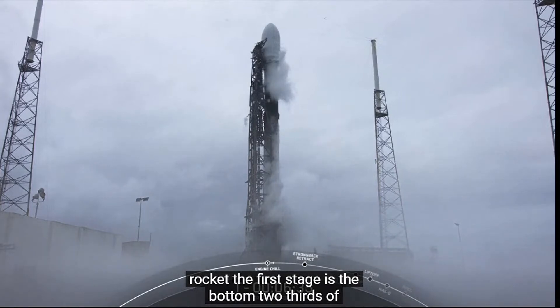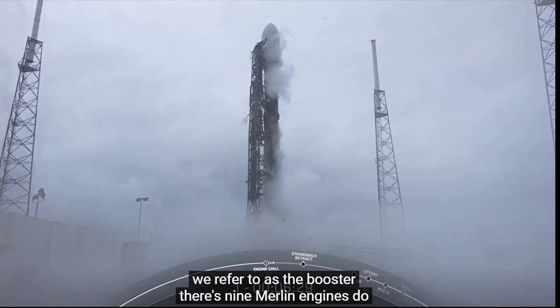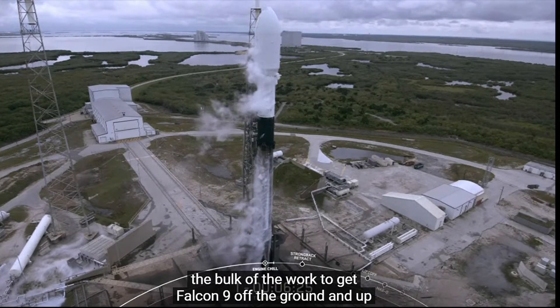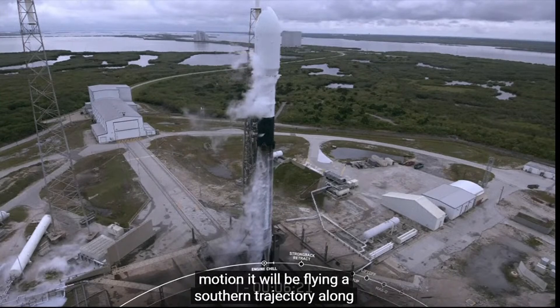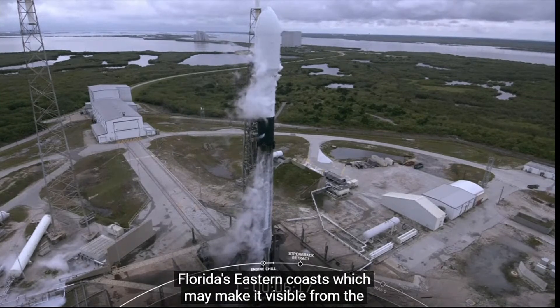The first stage is the bottom two-thirds of the vehicle that you can barely make out there, and that's what we refer to as the booster. Those nine Merlin engines do the bulk of the work to get Falcon 9 off the ground and up to the upper parts of the Earth's atmosphere. For today's mission, it will be flying a southern trajectory along Florida's eastern coast, which may make it visible from the ground there.